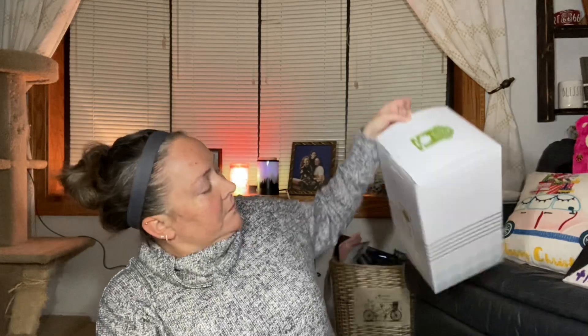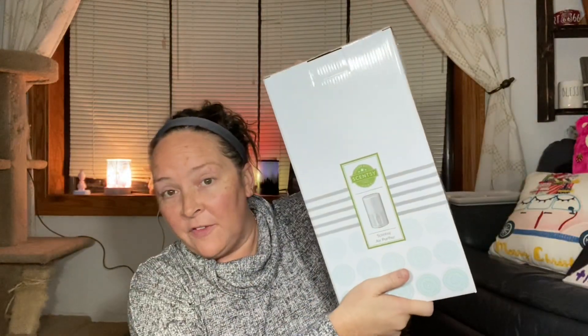Also wanted to tell you that the Scentsy Air purifier is on sale right now — it is $25 off. Highly recommend it. When I do my empties video, which I think I'm going to try and film this weekend, you will see what my filter looked like in my bedroom. I was shocked at how much it picked up, and I'm so happy to have that.